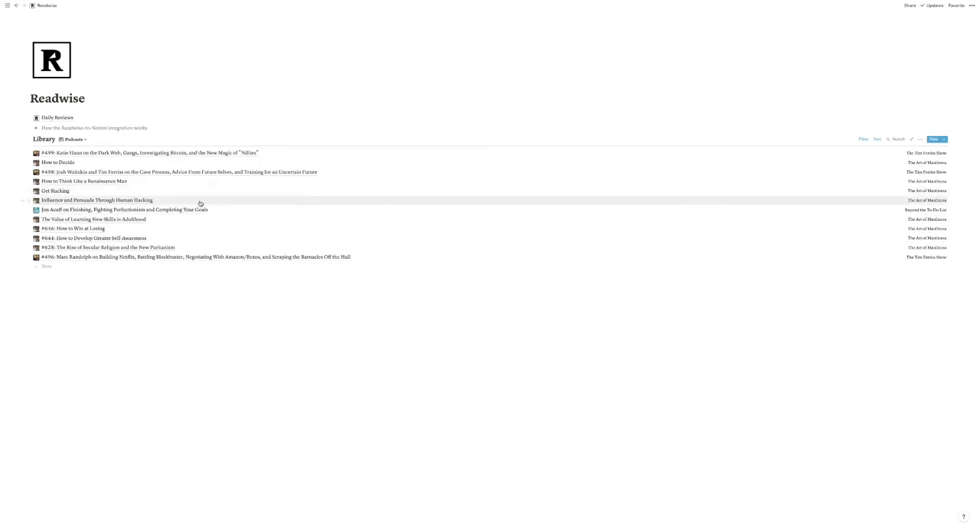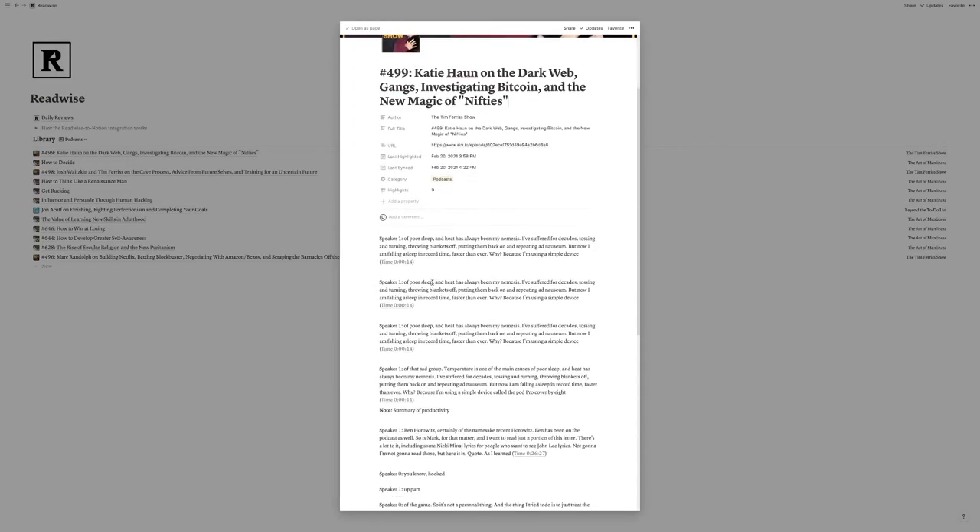When you connect Air to your Readwise account, all the Air quotes you capture get exported into Readwise and compiled with all your other book and article highlights. What's even more of a game changer — and you all know I love Notion — Readwise has a feature that automatically exports all your highlights straight into Notion. So when I capture something in Air, it automatically goes to Readwise, and Readwise automatically exports it into Notion where I can easily reference everything.